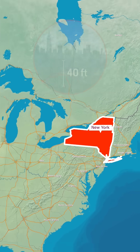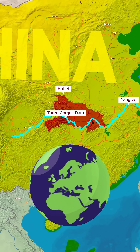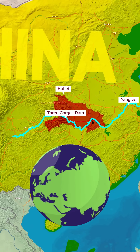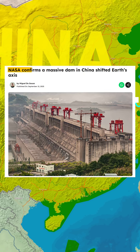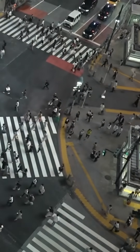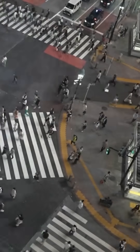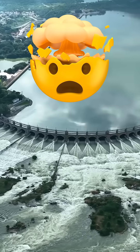The weight of this enormous reservoir is so massive that, according to scientists, it actually slowed Earth's rotation, increasing the length of a day by about 0.06 microseconds. It even shifted Earth's axis by nearly 2 centimeters. But don't worry — this effect is so tiny that it doesn't change our daily lives or the environment in any noticeable way. Still, the fact that humans built something powerful enough to affect the planet itself is truly mind-blowing.